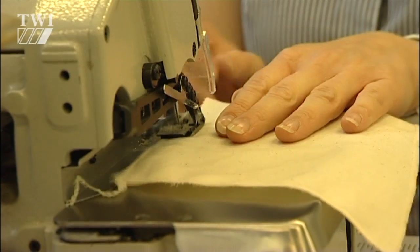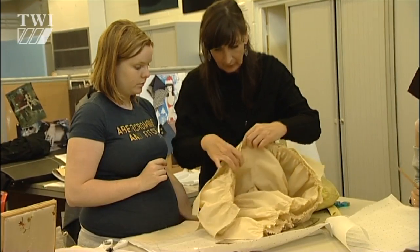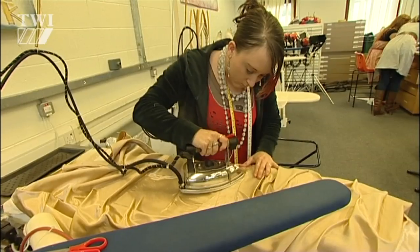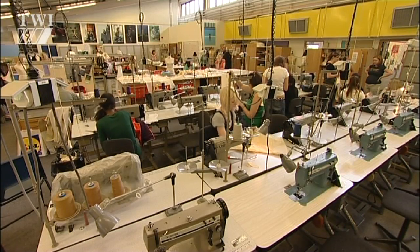We're going to be introducing the machine to small industry — people in the garment industry or in other textile industries — and we're going to get them on board and do some more research and development, because this technology is so new.